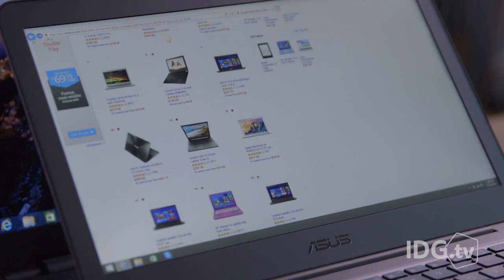Lost in a world of specs trying to find a new laptop for your proud student? Here's a rapid-fire course on everything you need to know to buy the perfect laptop.